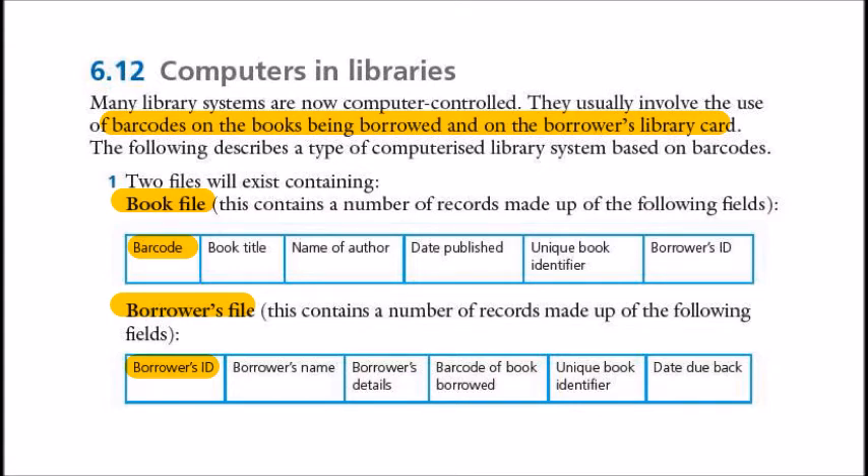As you can see, many computers are in libraries and the library system is now computer controlled. They are using the barcode reader for books and also for the library card of borrowers. The main files here are the book file and the borrower file. The book file has a barcode field as a primary key, and the borrower file has the borrower's ID as a primary key.